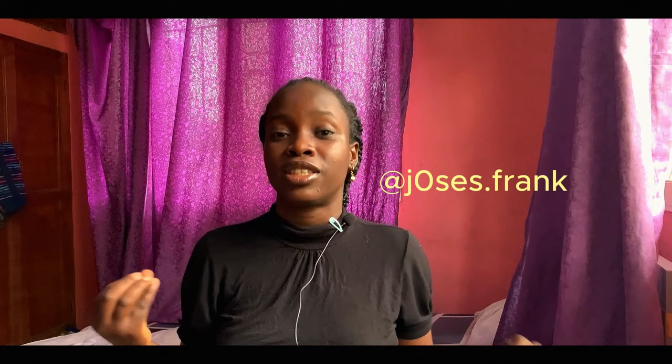Hi guys, welcome and welcome back to the second episode of my Freshers Guide. My name is Joseph from Kundibishi and I am a second-year student of the University of Lagos. Thank you for watching this video. I hope you enjoy it and find it educative. Feel free to drop any questions I didn't answer in the comment section and I'll be sure to reply. Without further ado, let's go straight into the video.